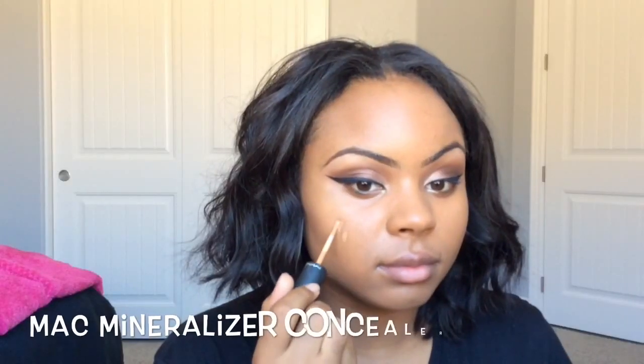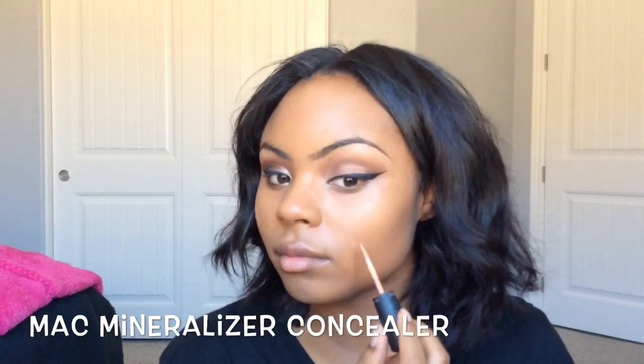I'm using MAC Mineralizer Concealer to cover up dark spots after applying my foundation. I like to use my finger to blend it out, and I keep applying the concealer until I'm satisfied. I'm not trying to cover everything completely because I still want to look a little natural, so you can still see a bit of my blemishes.